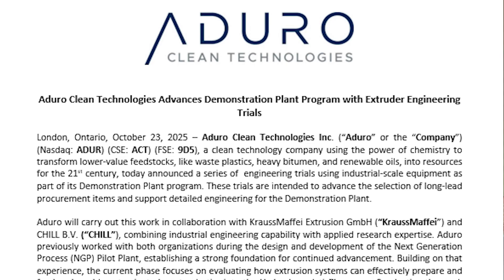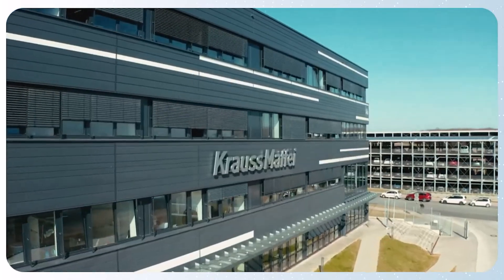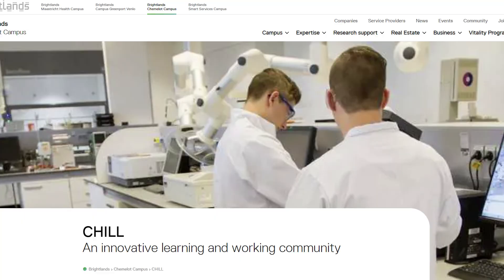Listen up. Today AduroClean Technologies announced industrial-scale extruder engineering trials with Krauss-Maffei, and a complementary program with CHIL in the Netherlands. It's a technical milestone, and a big one, because it de-risks the demonstration plant, pulls forward long-lead equipment orders, and reinforces management's execution playbook.